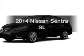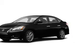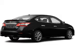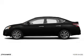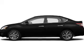Presenting the 2014 Nissan Sentra — everything you need under one roof with this great vehicle. The powertrain includes front wheel drive with an efficient four cylinder engine driven by an automatic transmission.